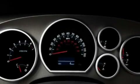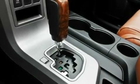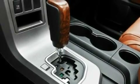Its top features include heated seats, air conditioning with automatic climate control, cruise control, a premium sound system, and leather seats.